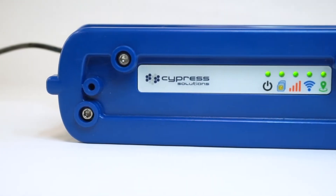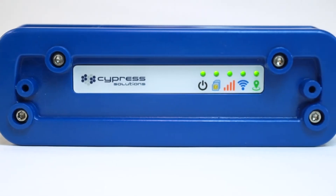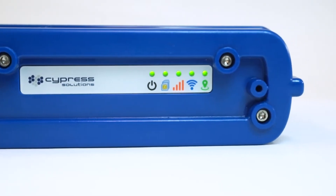Moving to the back of the device, LED lights indicate the operating status for power, SIM state, and cell connectivity.